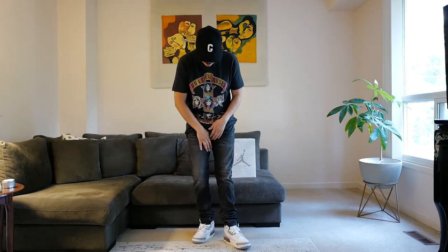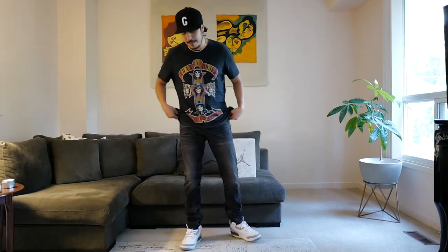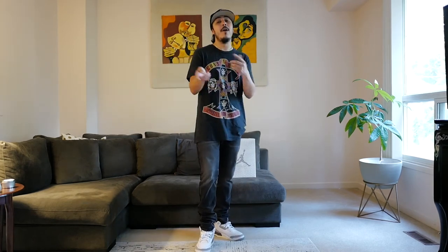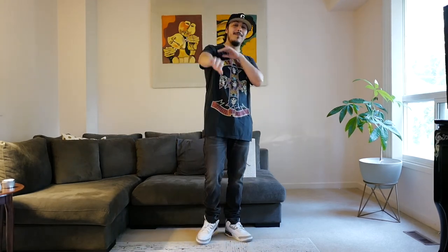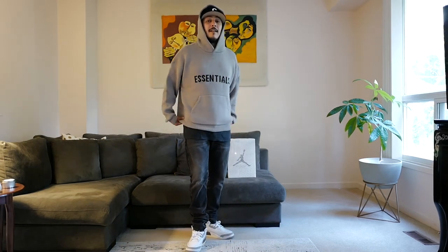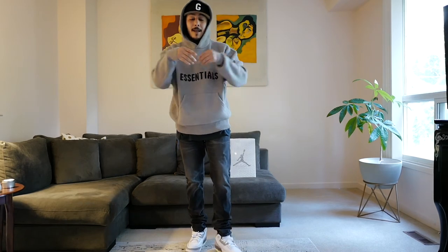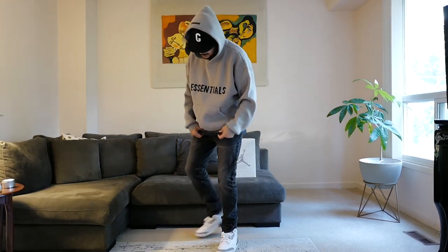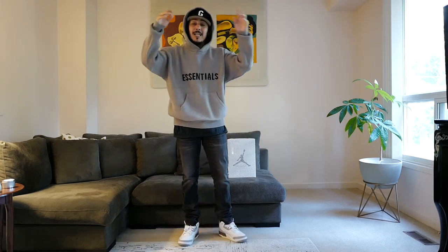For outfit number two, I styled the Air Jordan 3s with a pair of Essentials black denim jeans that recently came out for spring/summer 2021 — very comfortable, I've been rocking these for almost two weeks to make sure they fit properly before doing a review. I also have a Guns N' Roses vintage tee with a Fear of God 7 collection G hat. And to top it off for a fall look, I put on this knitted heather Opio hoodie. I think they look fine with these Air Jordan 3s — shoe of the year because you can practically put it on and look nice with every piece of clothing.